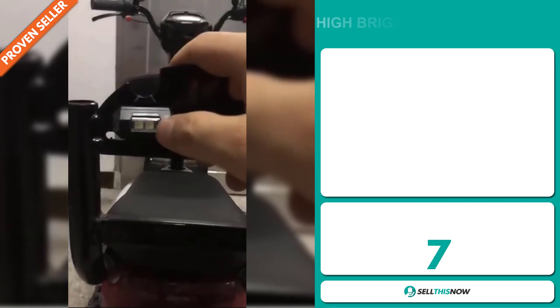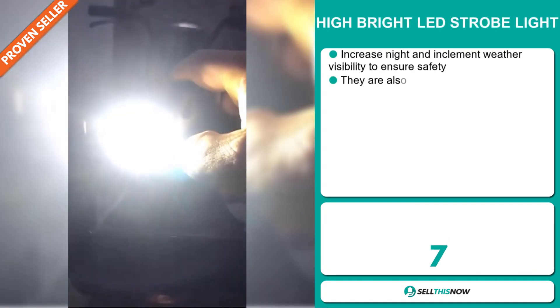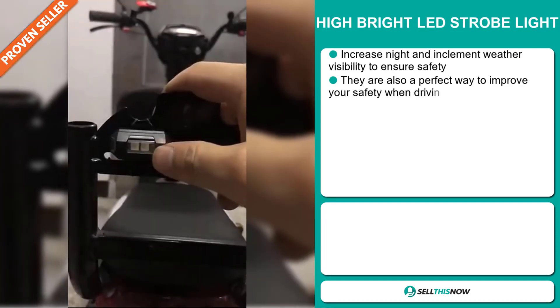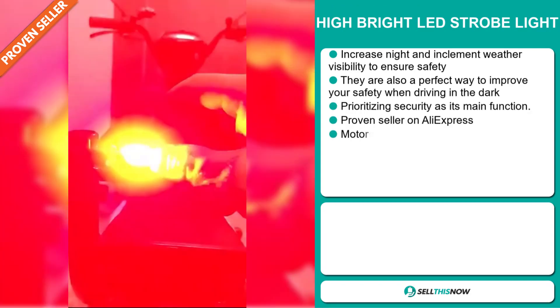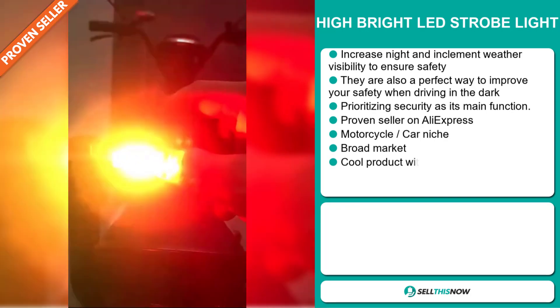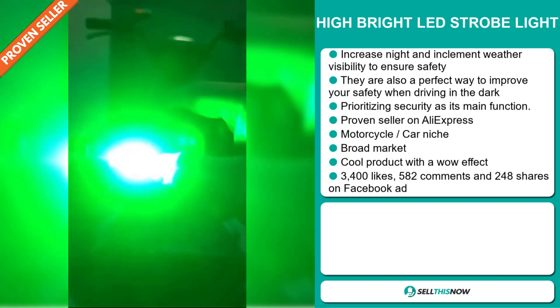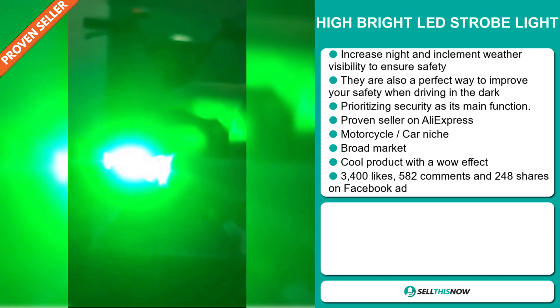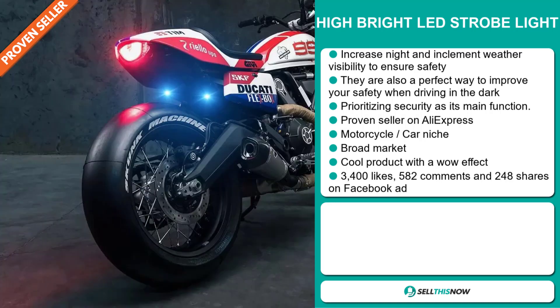Our next product is the Hybrid LED Strobe Light. Increase night and inclement weather visibility to ensure safety. It's also a perfect way to improve your safety when driving in the dark, and it prioritizes security as its main function. It's a proven seller on AliExpress with many, many orders, and it falls under the motorcycle car niche market. We also think it has a broad market base and it's a cool product with a wow effect.